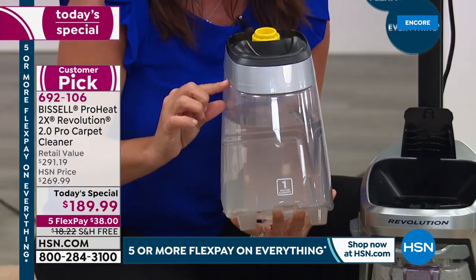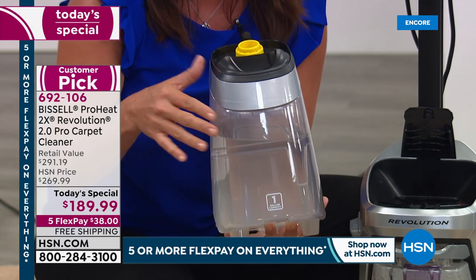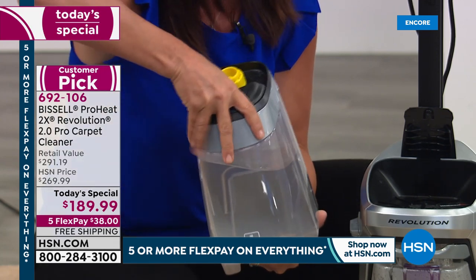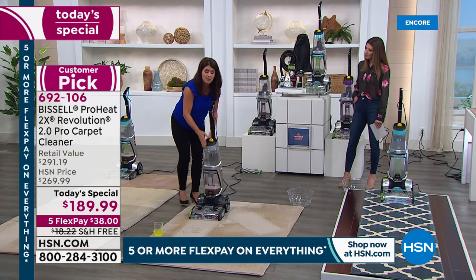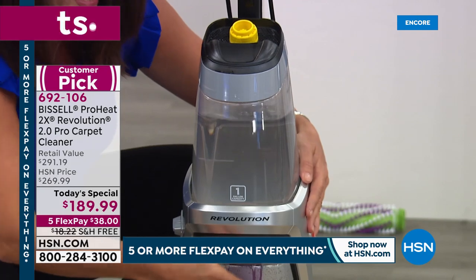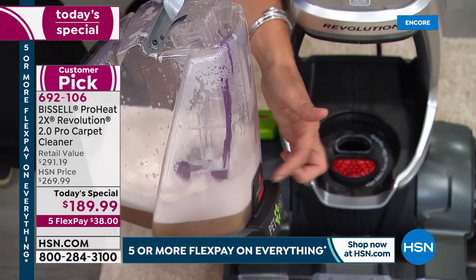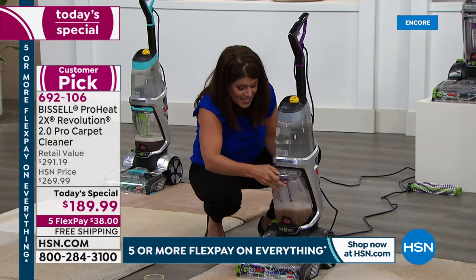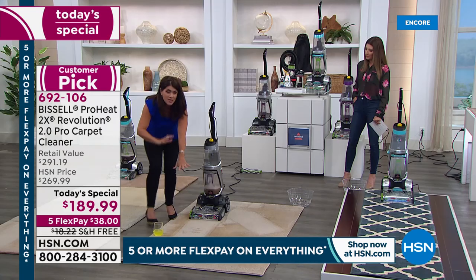All you do is take the tank to your sink, fill it with the hottest water you can, and add the antibacterial formula or the pet professional formula right in. This is your clean tank. And here's your dirty tank — this is one of the largest capacities. All of this mess is what lives inside your carpets that your vacuum cannot pull out.